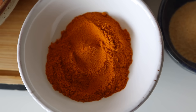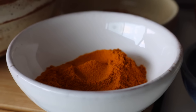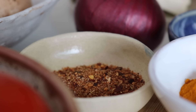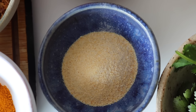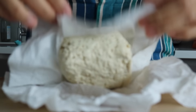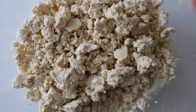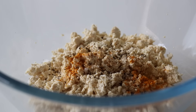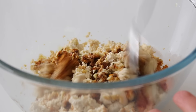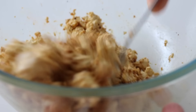The spices are what really make this tofu scramble. We're going to add some turmeric — mainly for color — and jerk seasoning for taste, which is incredible. I have a dry jerk spice blend, but jerk paste also works. We're also adding garlic powder. I crumbled the tofu into a large bowl, then added salt, pepper, turmeric, garlic powder, jerk seasoning, a splash of tamari — or soy sauce — and a drizzle of olive oil. I combined everything, making sure all the tofu was well coated.